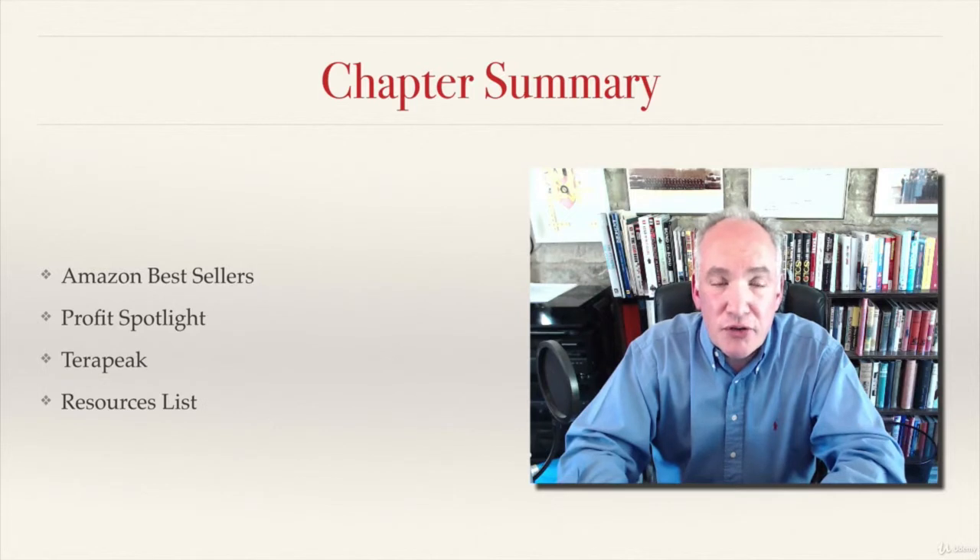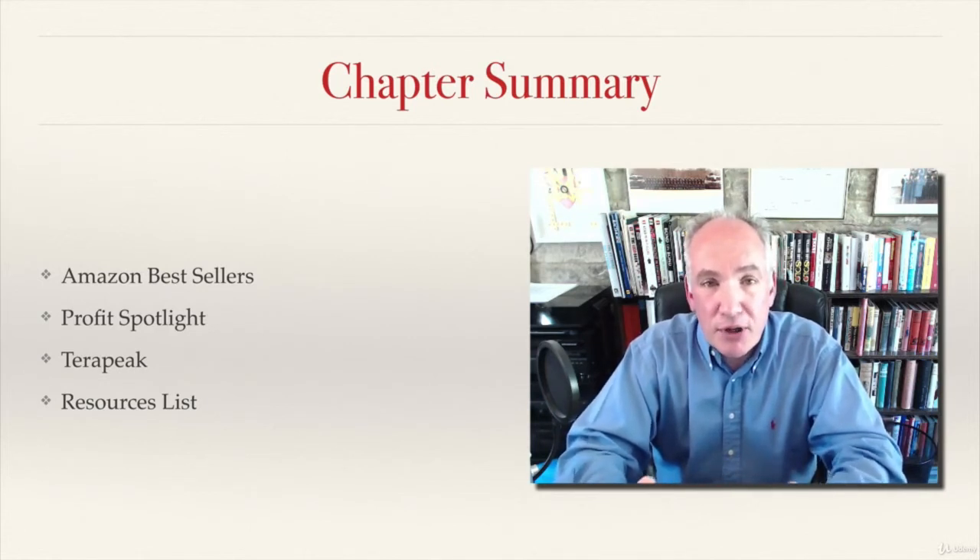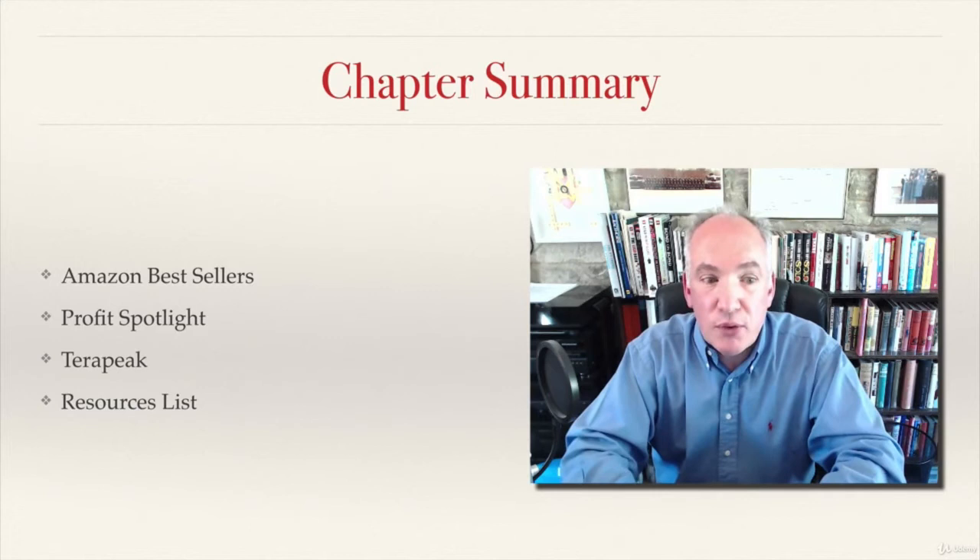I then showed you this amazing website, Profit Spotlight, which does an awful lot of work for you in terms of identifying great products you might sell, and also from their own database gives you some additional information about how many products are selling and what they consider to be products with high potential. A really great secret tool.